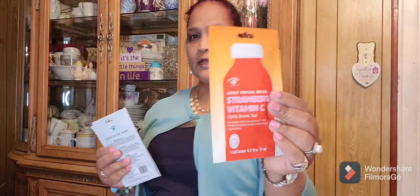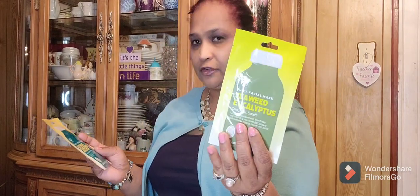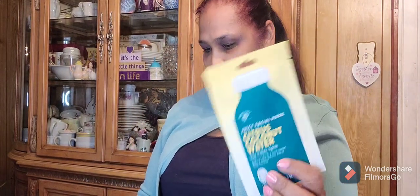I picked up these masks by Bolero — Juicy Facial Mask. This one is Strawberry Vitamin C, Clarify, Restart, Tone — one facial mask. Then I picked up the Juicy Facial Mask Seaweed Eucalyptus — Calm, Relaxed, Smooth. And the Citrus Coconut Water — Glow, Hydrate, Tighten. These are three to five minutes to use, which I like. I love the packaging on these, they are really, really gorgeous.